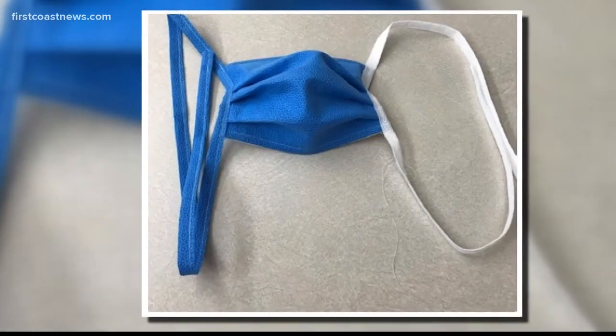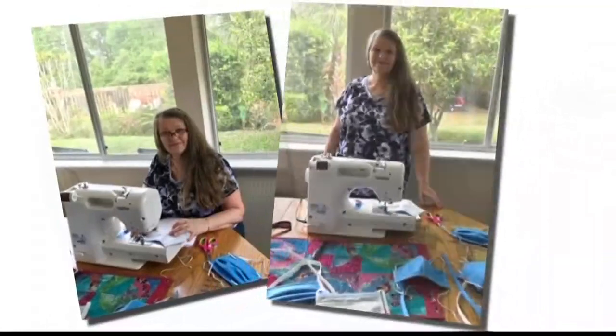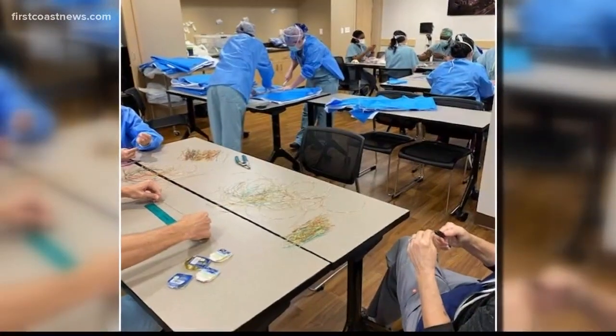Some ingenuity on the part of a doctor at the University of Florida could save lives. He has designed a new mask made out of materials usually found at any hospital or surgical facility. The doctor and his team believe this mask could be a game changer in protecting people from coronavirus. On Your Side's David Jones spoke with him today about the concept gaining traction now around the world.